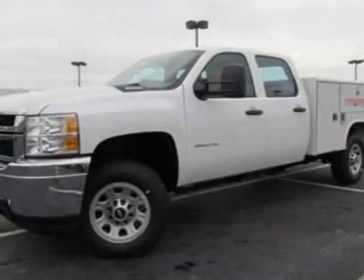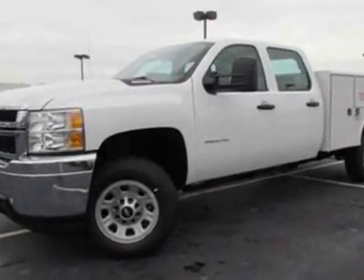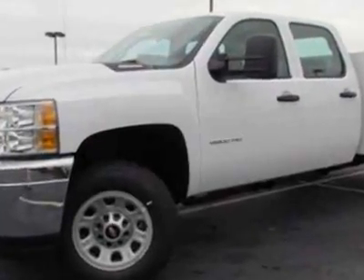Take a look at this new 2012 Chevrolet Silverado 3500HD. For your protection, this vehicle has a full factory warranty.